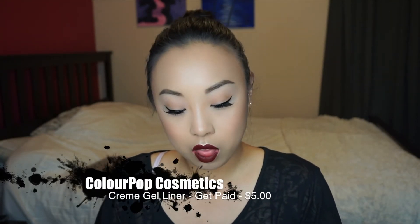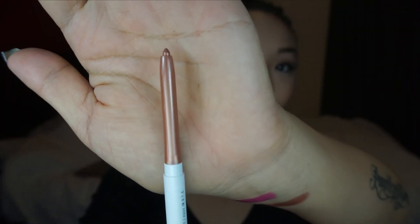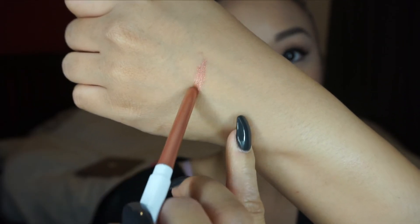This is the ColourPop cream gel liner and the color I got is 'Get Paid.' Oh yes, this is the color — oh my, look at that! That is going to be beautiful on the lower lash line.